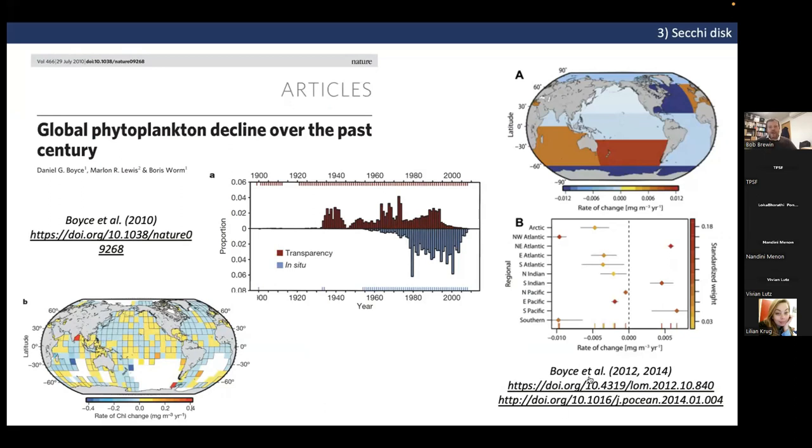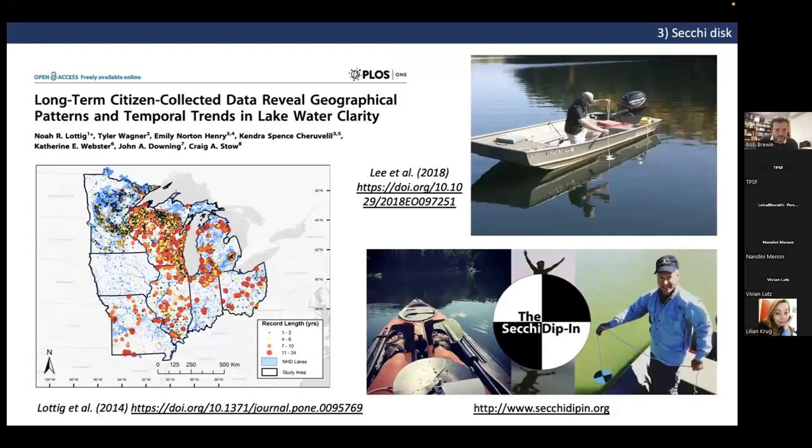This relationship has been known for a while. Back in 2010 a paper was published in Nature combining transparency or Secchi depth observations going back to the 1900s with modern in situ chlorophyll observations to study how phytoplankton have changed over the last century. Subsequent papers by Daniel Boyce in 2012 and 2014 suggested phytoplankton abundance has declined quite significantly in many ocean areas over the past century, partly based on these historic Secchi depth observations.